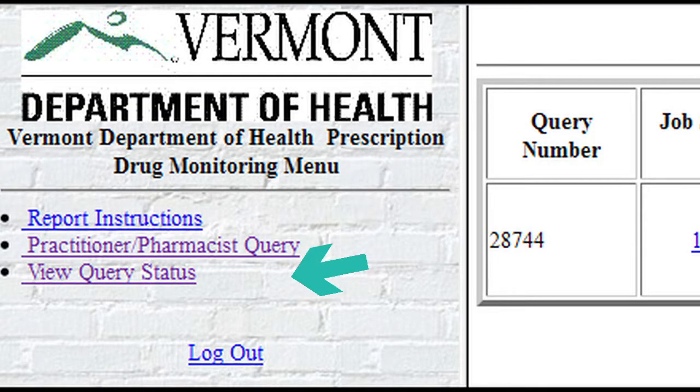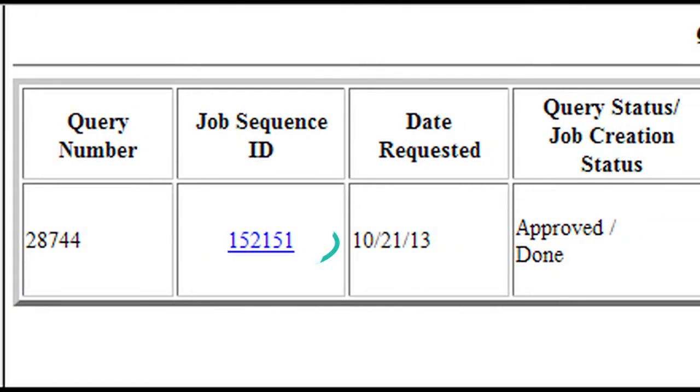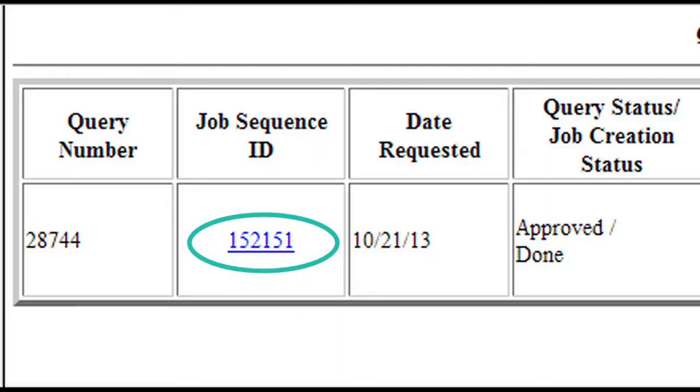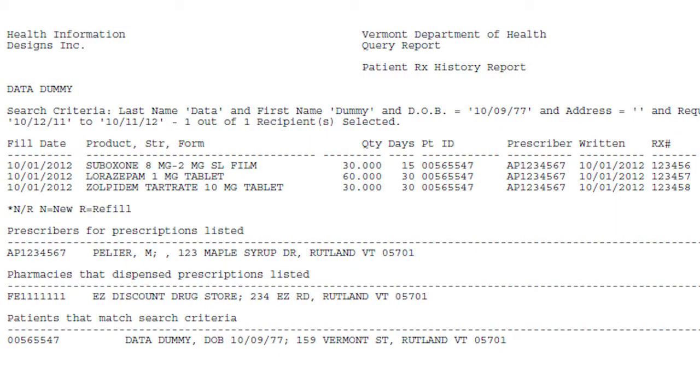The query has now been submitted and can be accessed through View Query Status from the menu. A message stating that the query has been created and can be viewed when finished running will be displayed. Click View Query Status from the menu on the left side of the screen to view the query status. Once the status of a report has changed to Approved Done, the Job Sequence ID field will contain a link to view the report. When you click on the link, a dialog box will open asking if you would like to open the report to view it, save the report to a specific location for viewing at a later time, or cancel to return to the previous screen. This is the final query report. From this screen, you can use the toolbar to save or print the report.